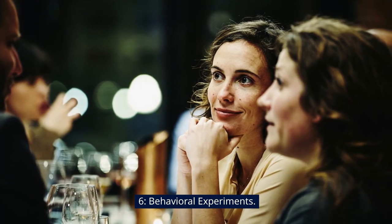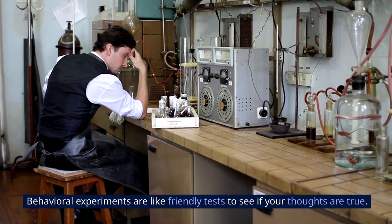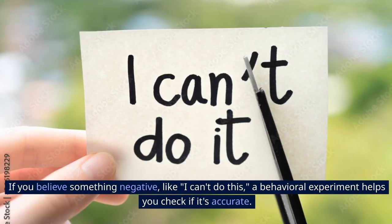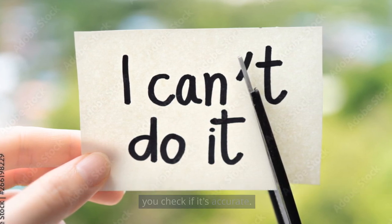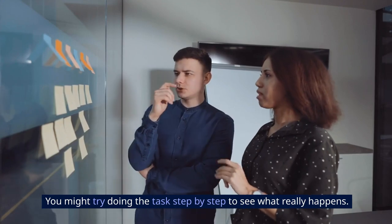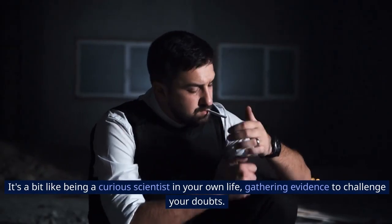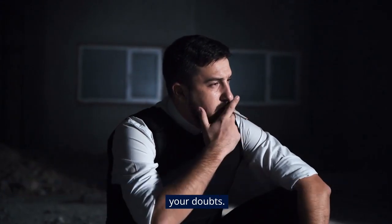6. Behavioral Experiments. Behavioral experiments are like friendly tests to see if your thoughts are true. If you believe something negative, like I can't do this, a behavioral experiment helps you check if it's accurate. You might try doing the task step-by-step to see what really happens. It's a bit like being a curious scientist in your own life, gathering evidence to challenge your doubts.